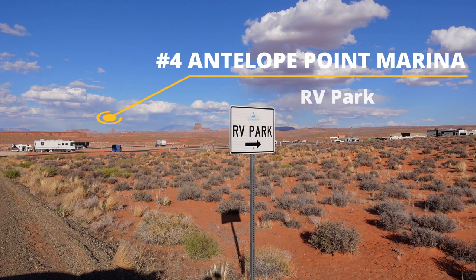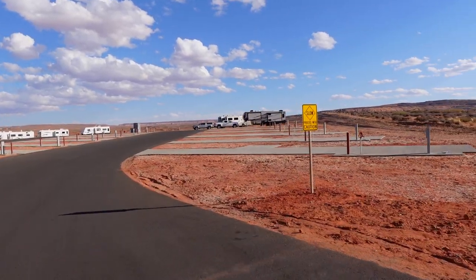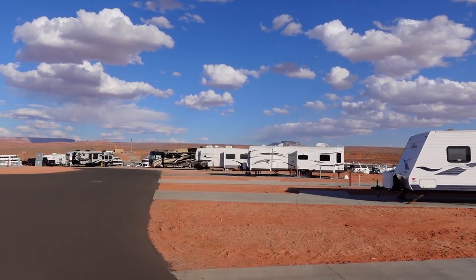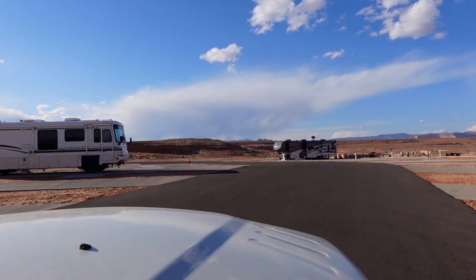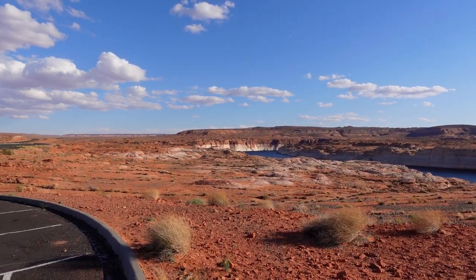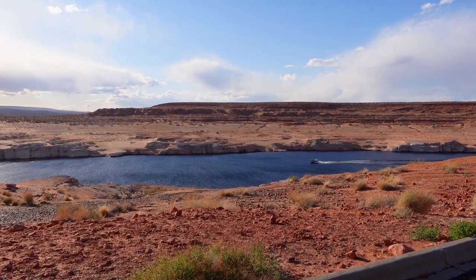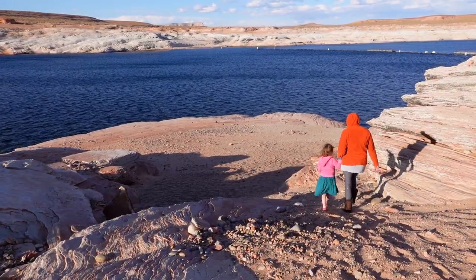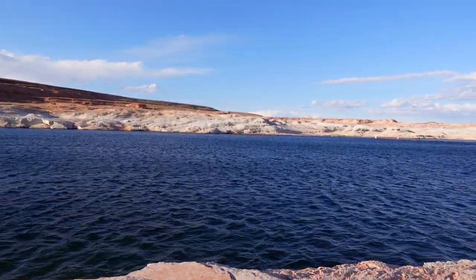Number four is Antelope Point Marina RV Park. The RV park at Antelope Point Marina has over a hundred spots, all full hookup, with pull-throughs and back-in sites. Back-in sites cost about $70 a night and pull-throughs are $80 a night, and they have amazing views all around. This puts you incredibly close to the amazing Antelope Canyon, which you must see when tours reopen. You can also put a boat in the water here or rent one from the marina. Even if you can't visit Antelope Canyon, take a walk down to the water because that's beautiful as well.